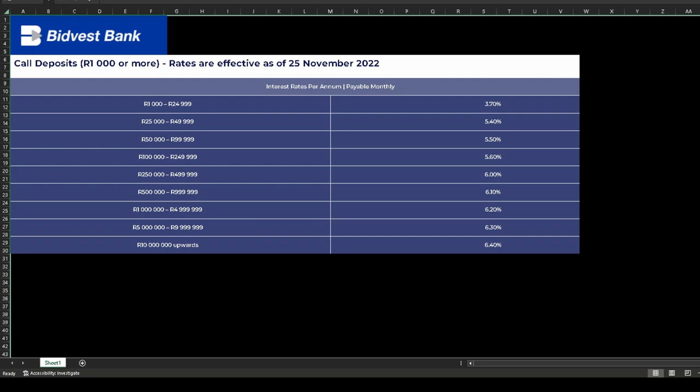Any unforeseen circumstances might require that you have access to your emergency fund immediately, which is why in this series of videos I'm only looking at accounts where you either have instant access or have to give 24-hour notice to get the money. Anything longer than that I would classify as not really having instant access to your money.